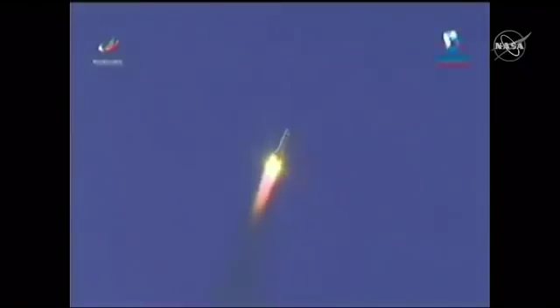38 seconds into the flight, the International Space Station now flying directly over the Baikonur Cosmodrome.